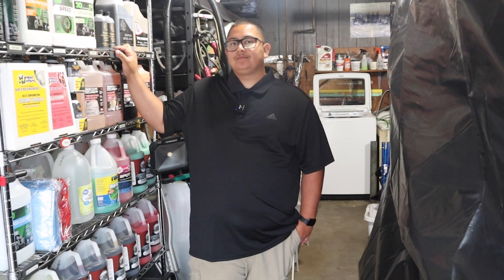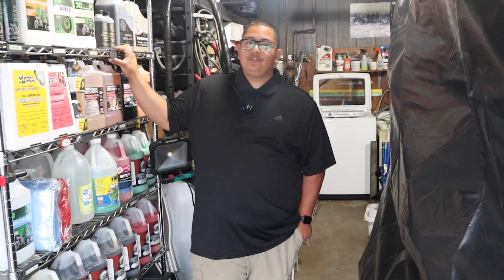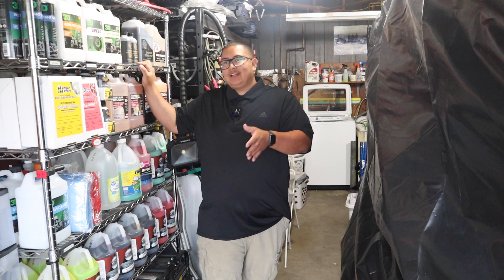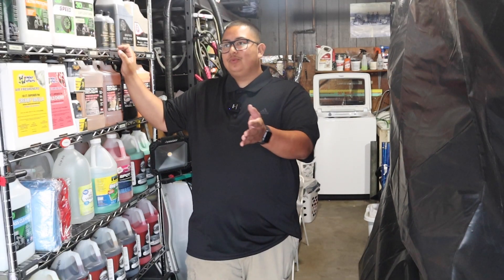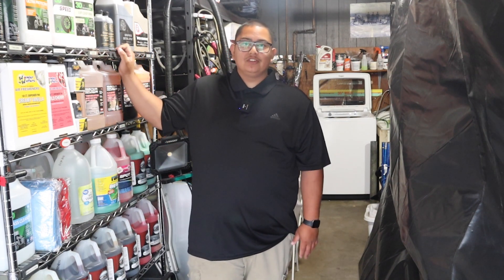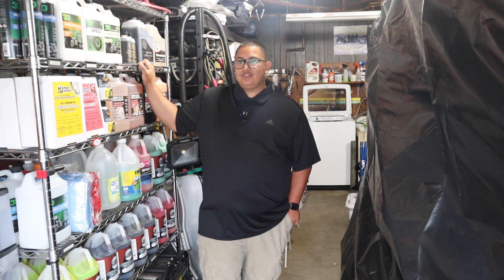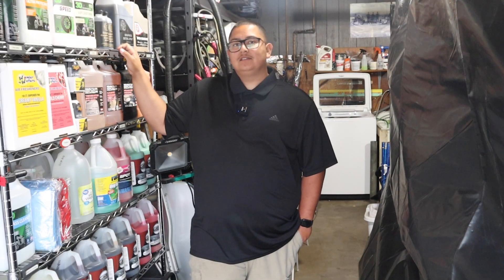He offers interior services and promotions to everybody, not just previous clients. When rain is coming in two or three days, he'll offer a bundle deal — an interior detail plus a free six-month ceramic coating on the windshield. Customers take him up on that offer almost every single time. These jobs run anywhere from $200 to $350 per car.